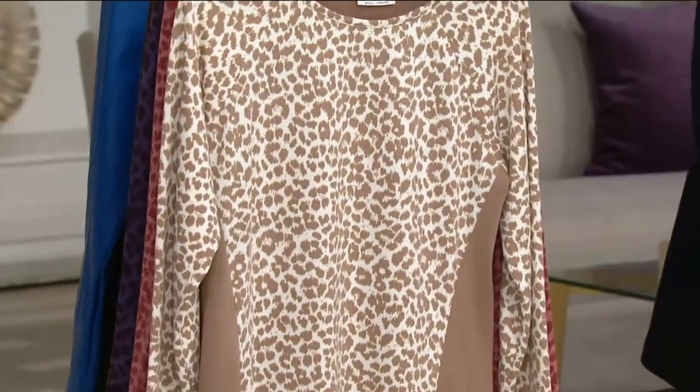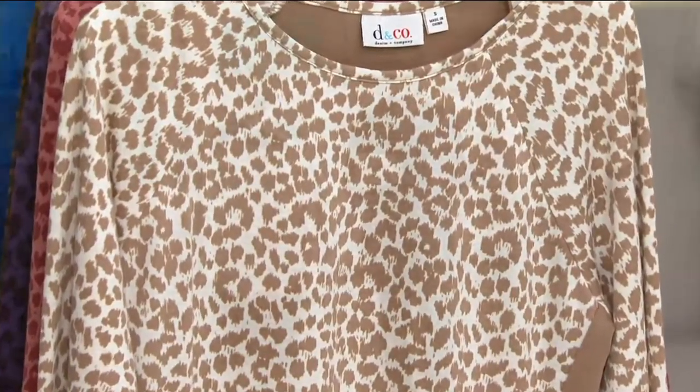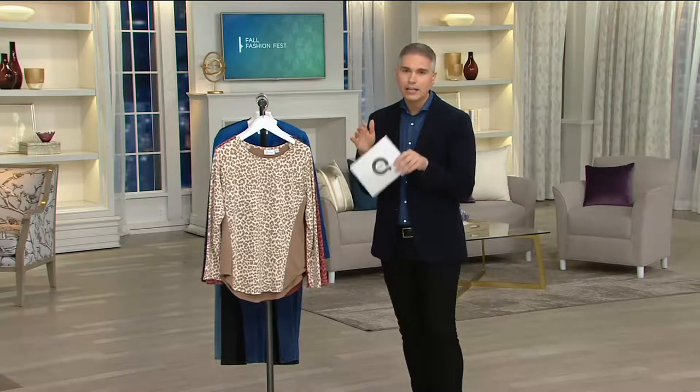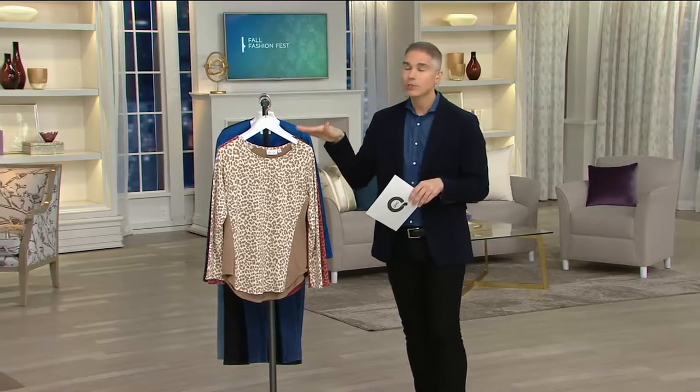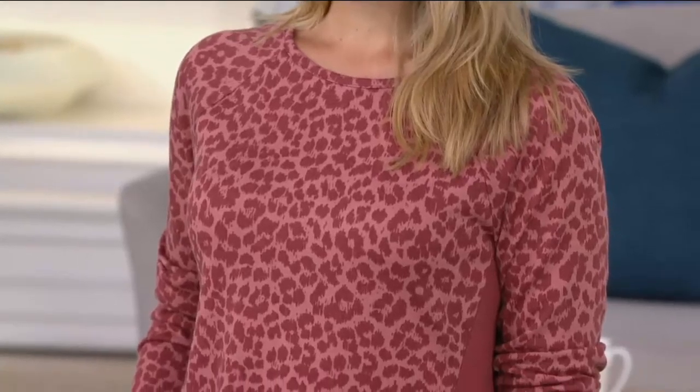Whenever I see a store with 50% off in the window I basically run in and raid every rack, but what's tough is they don't always have your color, they don't always have your size. 50 people have tried the item before — it's wrinkled, it's messy, it's on a tight rack. What's great about shopping clearance at QVC is that items come to you beautifully packaged in a box.